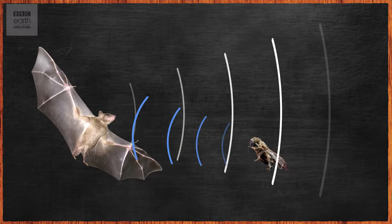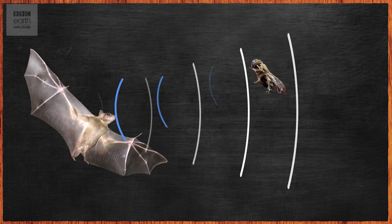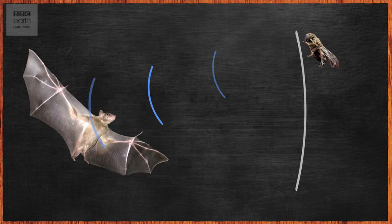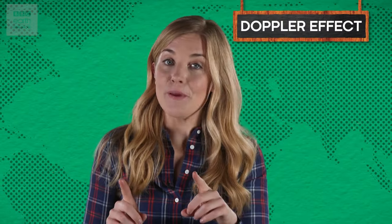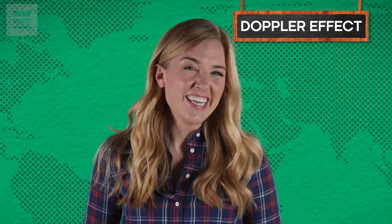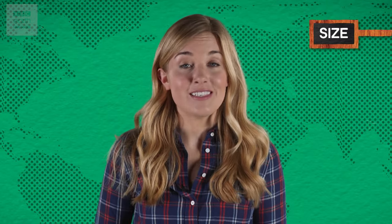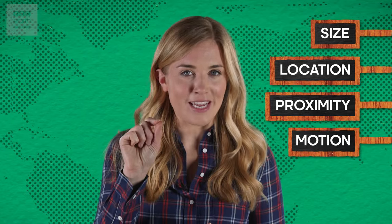If the insect is moving towards them, the sound waves get squashed up and become higher in pitch. If it's moving away, the returning echo will be lower pitched. This is known as the Doppler effect, which we experience when an ambulance sounding its sirens speeds past us. Putting all of this together means a bat can figure out the size, location, proximity, and motion of their prey with pinpoint accuracy, processing the information from the echoes automatically, like we process the information from our eyes.